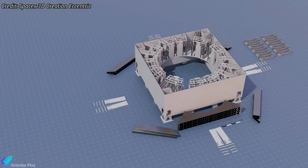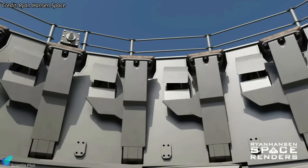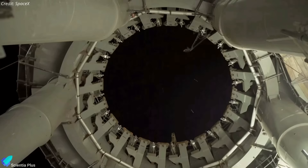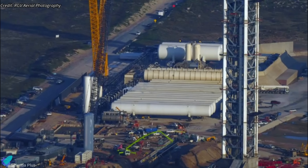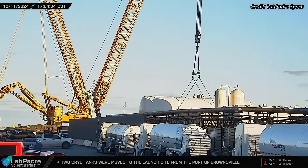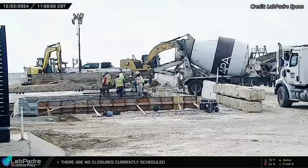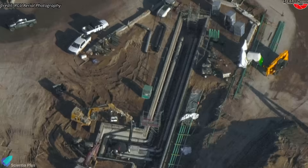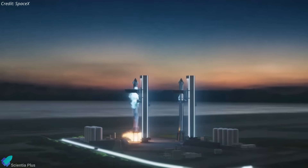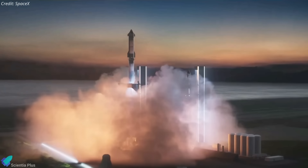Once the primary structure of the launch mount is complete, teams will install its internal components, including the booster hold-down clamps and the quick-disconnect mechanisms for the 20 outer engines. These mechanisms deliver high-pressure gases to the outer engine preburners, ensuring the turbopumps are spun up and ready for ignition. To support future launches from Pad B, SpaceX is expanding the tank farm capacity, integrating new horizontal and vertical storage tanks and extending the tank farm pad. Excavation of tunnels and installation of propellant delivery pipelines connecting the tank farm to Pad B are also progressing, with Pad B estimated to be fully operational by mid to late 2025.